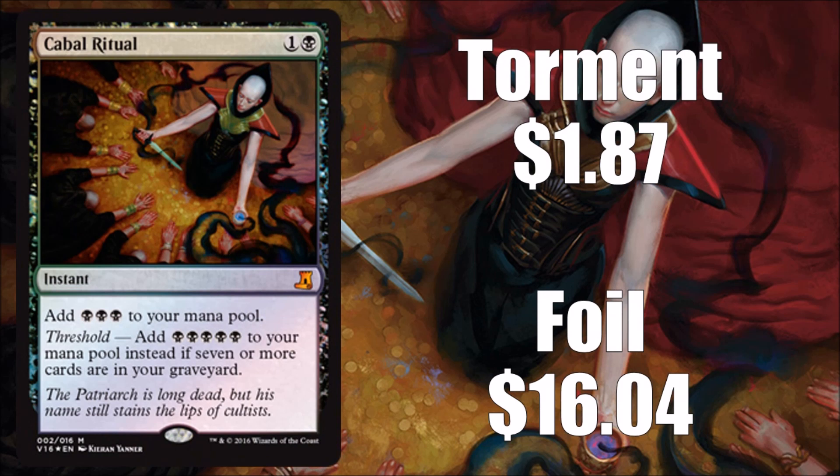Next we have Cabal Ritual — this is a little better. Storm players like Cabal Ritual; it's a pretty decent card. Originally from Torment, you can find those for about $2 or less. Foil will cost you about $16. This version has brand new art that actually looks pretty awesome, so I have a feeling this might be a sought-after card even with the awkward foiling process.